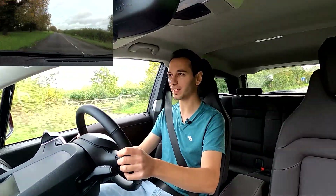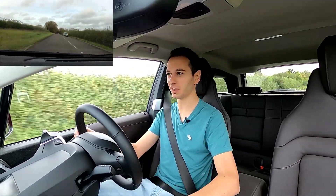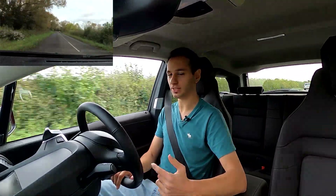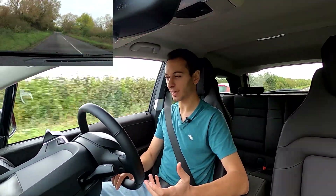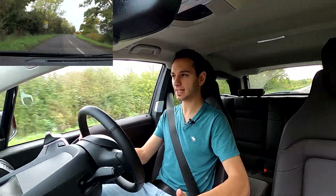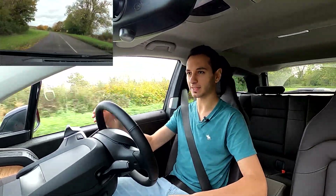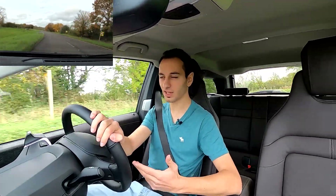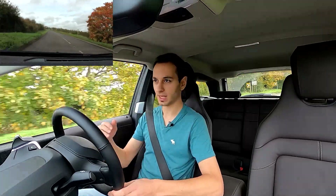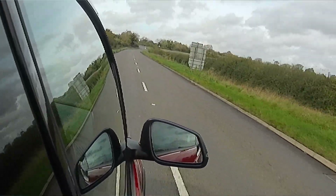Here on some country roads, if I put my foot down the car responds really well. The throttle response on the BMW i3 is just pretty much pinpoint accurate — the same experience I had with the 2013 model. 0-60 is around 6.9 seconds and top speed is limited to just under 100 miles an hour, which I think will suffice for most people given that the car is really aimed at city driving.